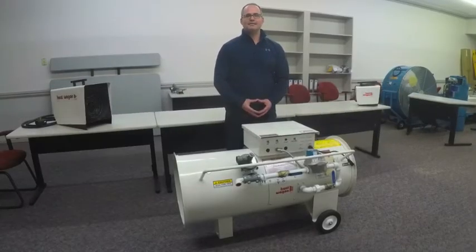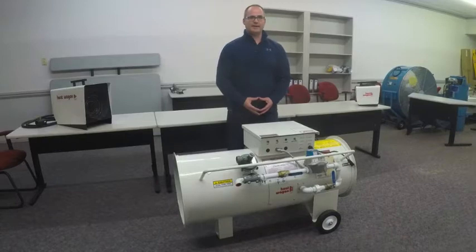Hi, I'm Ben Bradley, National Sales Manager for Heat Wagon. Heat Wagon is a manufacturer, assembler, and distributor of portable and temporary heaters. We are actually celebrating our 40th birthday this year, and I wanted to take a minute and introduce to you one of our products, the 1800B.